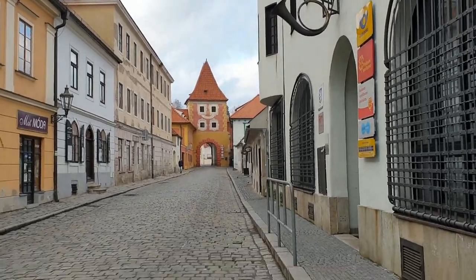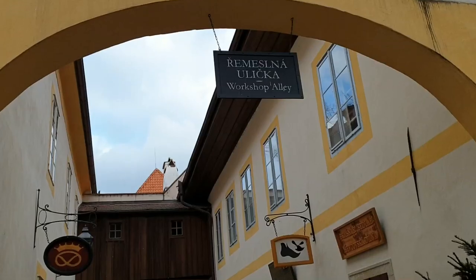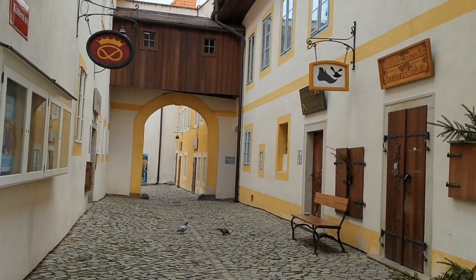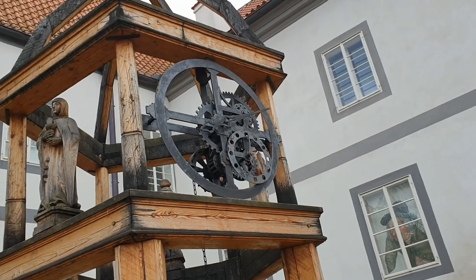According to a legend, the name Krumlov is derived from the German Krumme Aue, which may be translated as 'Crooked Meadow.' It refers to the crooked meanders of the Vltava River. Český Krumlov then means Czech Crooked Meadow.